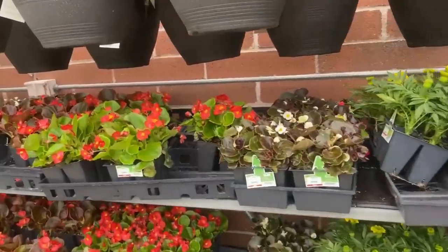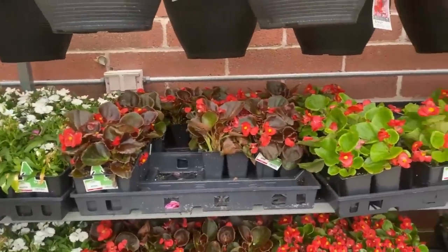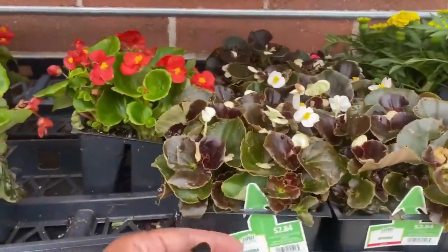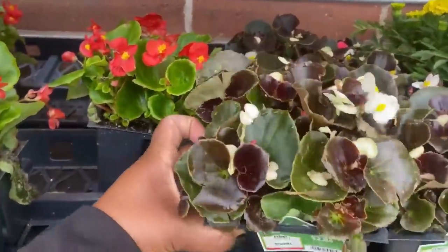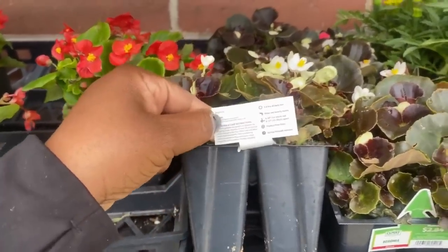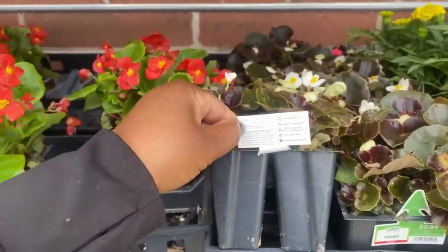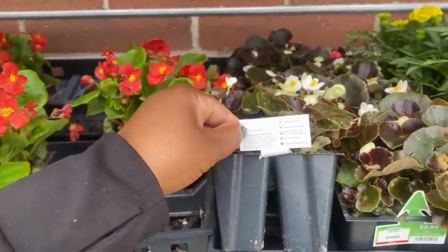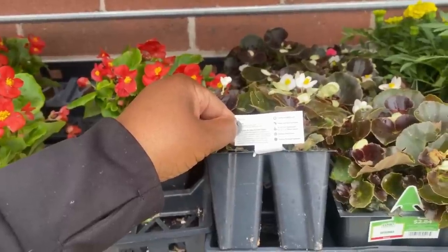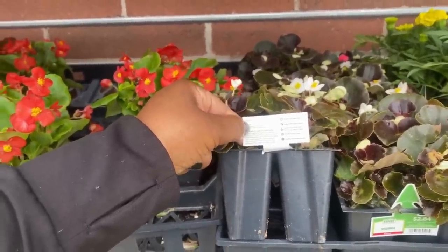Now we have begonias — we didn't have these last week — in the smaller pots for $2.84. This one is the dark leaf with white blooms. It needs three to six hours of daily sun, keep soil evenly moist, gets six to 20 inches tall, six to twelve inches planting space, protect from frost, blooms spring through summer.